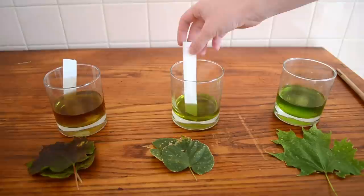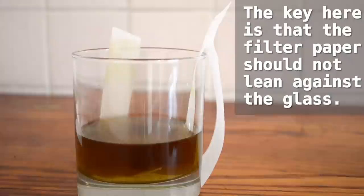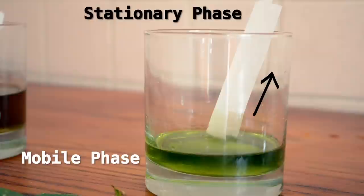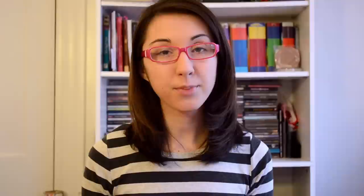Next, cut your filter paper into strips and place a strip into each glass so that one side is touching the alcohol and the other side is out in the air. I repeated this experiment later with longer strips of filter paper and hung one side out of the edge, and this actually worked a little bit better. Let your glasses sit for about an hour. What we're doing here is called chromatography, which just means that we are separating a mixture. Here we are using paper chromatography to separate the different compounds within the leaves. The alcohol, our mobile phase, is being drawn up the paper strip, our stationary phase, and it's pulling leaf pigments along with it.